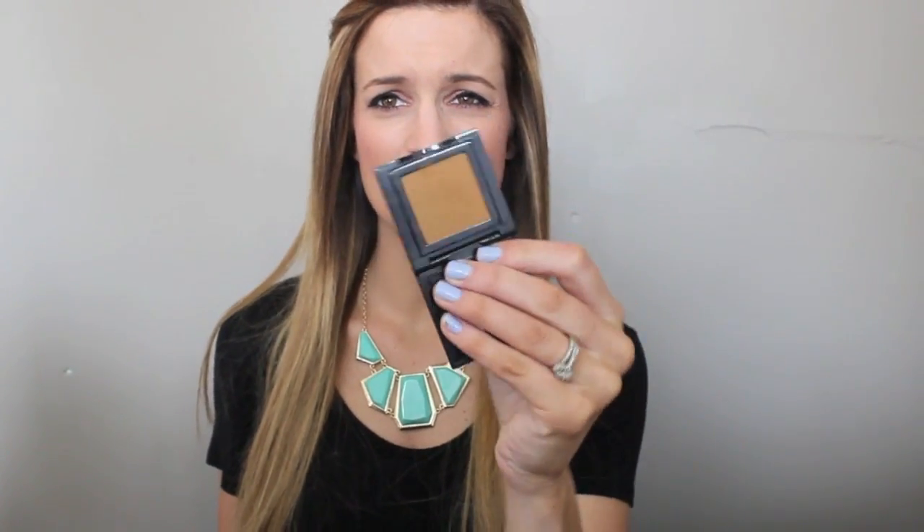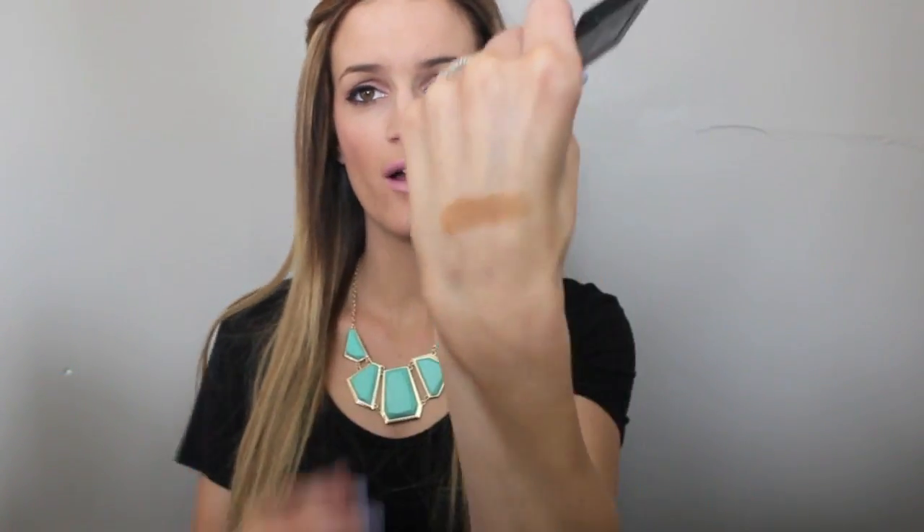Next I have been loving this Bobbi Brown eyeshadow in Camel. It's like a mustardy brown - I don't have anything like it. I heard Jaclyn Hill talk about it and it looked really gorgeous on her eyes so I thought I would check it out and I love it. It's super pigmented as always and it's just a nice unique color.